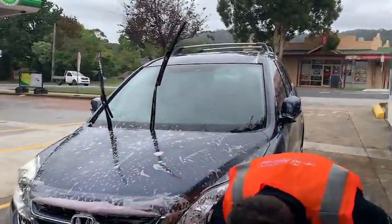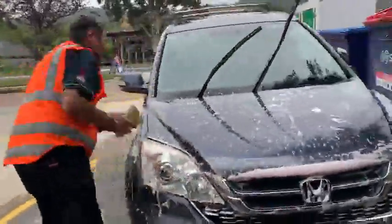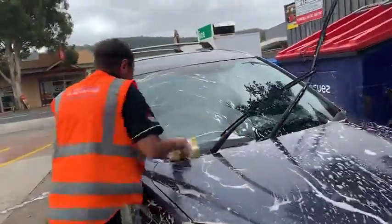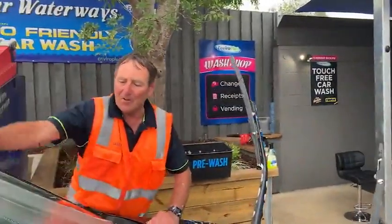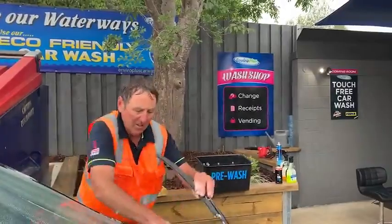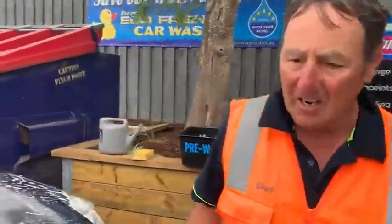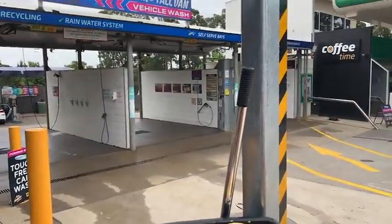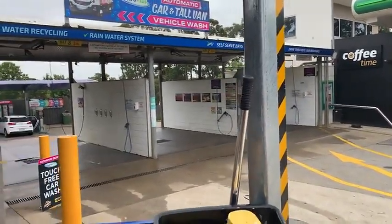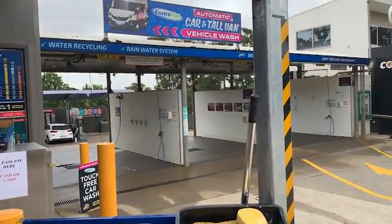Everyone's looked after and every car comes out really clean. You've also got a hand car wash option and the normal self-serve car wash, which is really well maintained. A lot of customers use it because they love the way we keep our equipment. The brushes are quite expensive and we clean them regularly to keep everyone's car nice.